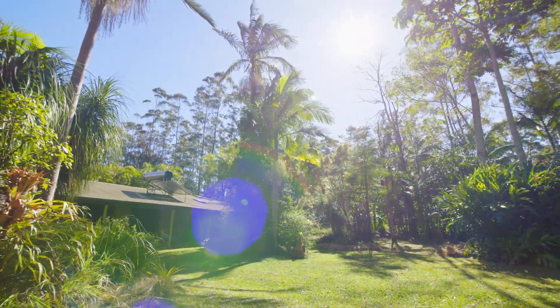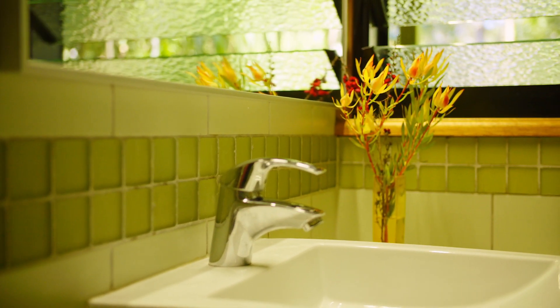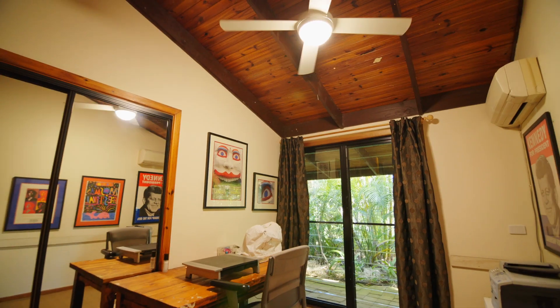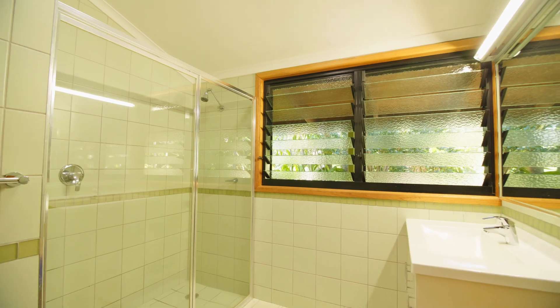Sitting high and elevated in the Midgenville Hills, offering peace and privacy, is this low-set four-bedroom log homestead. The master bedroom features an ensuite, large walk-in robe, and air conditioning. The additional three bedrooms all have air conditioning, ceiling fans, and built-in wardrobes.